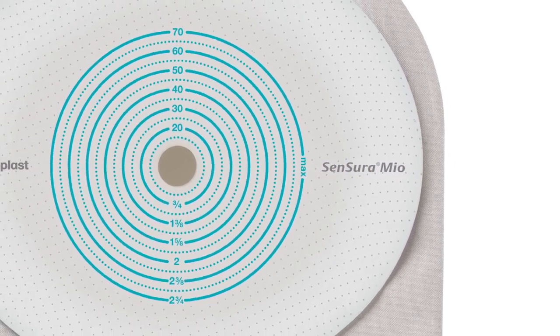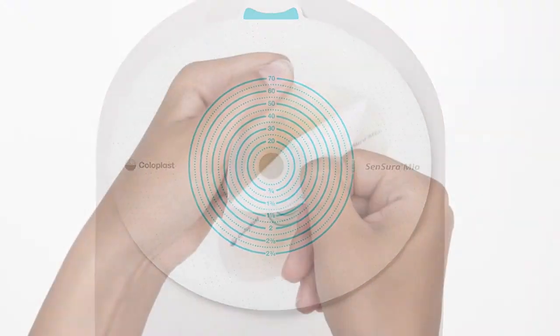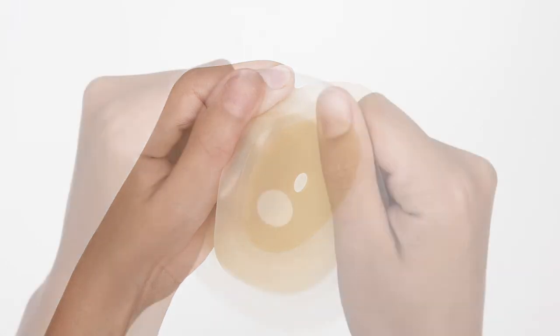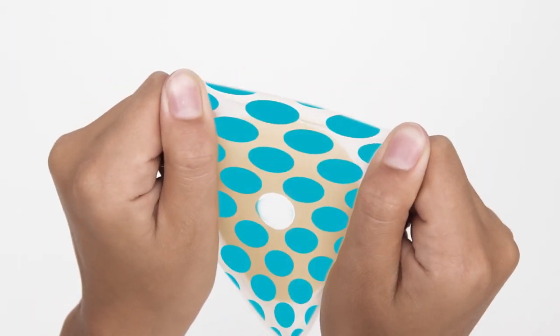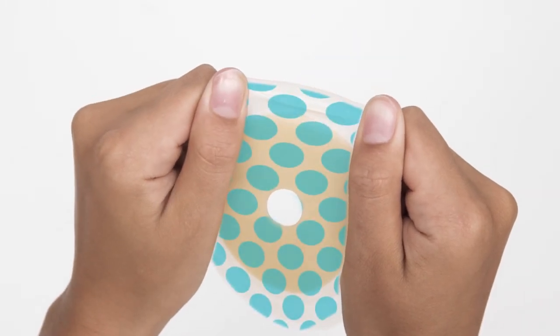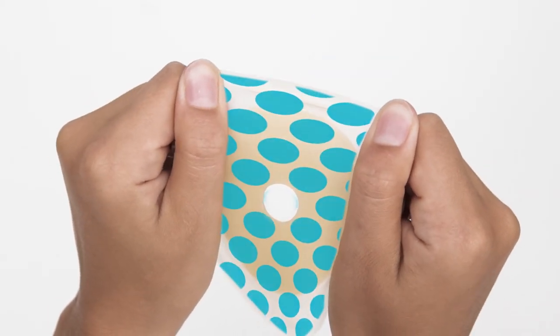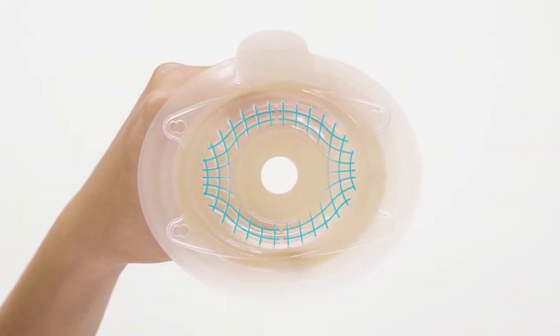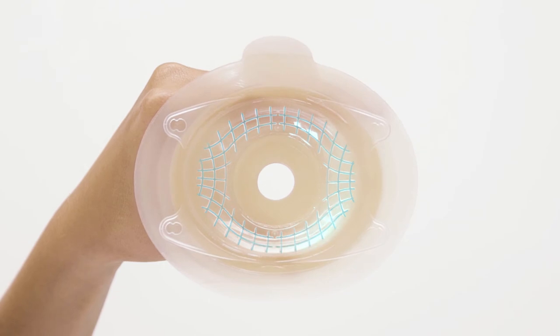A prime example is the elastic adhesive used in every Sensura Neo. It's made from a special polymer blend that makes it twice as stretchable as a conventional appliance, so it fits snugly over skin and bends and stretches with the body.